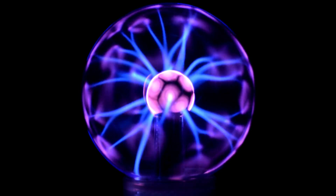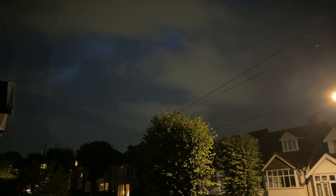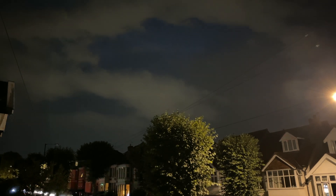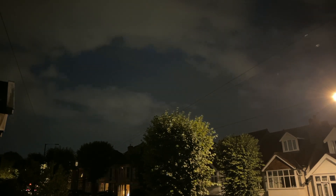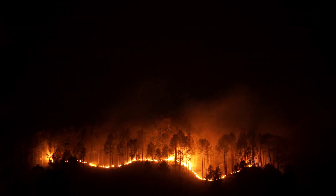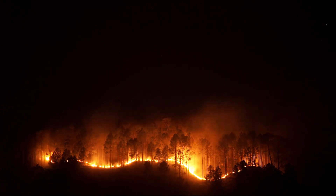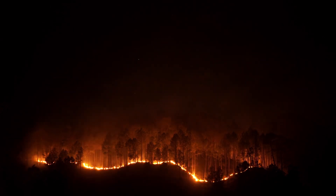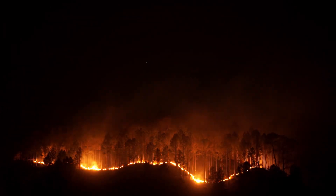How dangerous is lightning? Lightning is extremely powerful and can be deadly. Each bolt carries around 1 billion volts of electricity — enough to power thousands of homes. It can cause wildfires, power outages, and serious injuries. That's why it's important to stay indoors during a thunderstorm and avoid standing under trees or in open fields.